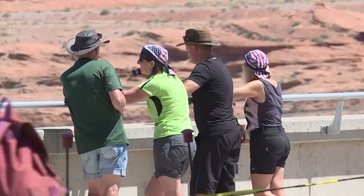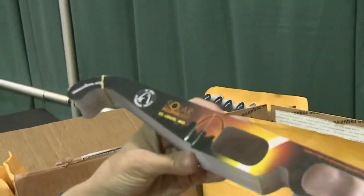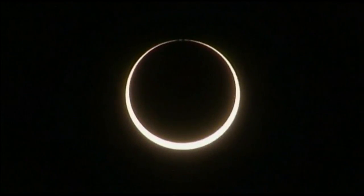Not only will you see the eclipse, you might even learn something new. We have some models that people can interact with so they can see what is happening as the moon moves in between the earth and the sun.